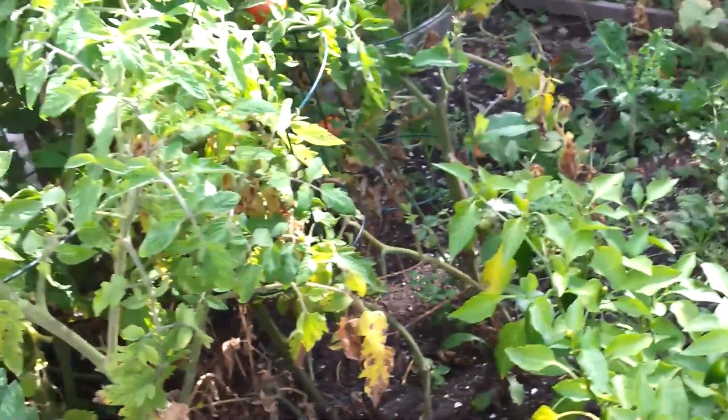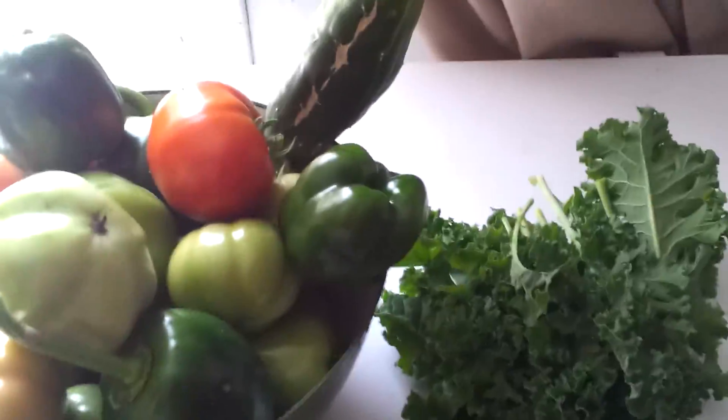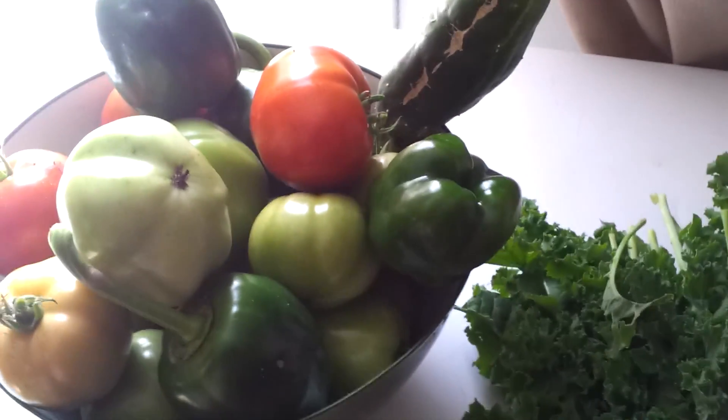And that is it for the 2021 garden — that's the last of it for this year. Now time to get my girlfriend to do all the hard work of putting it all away and cleaning it.